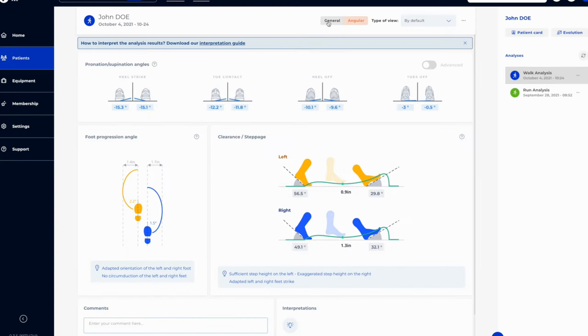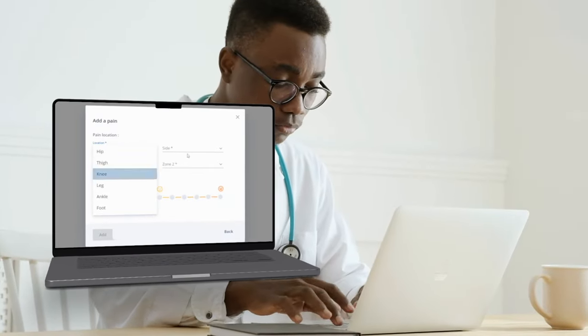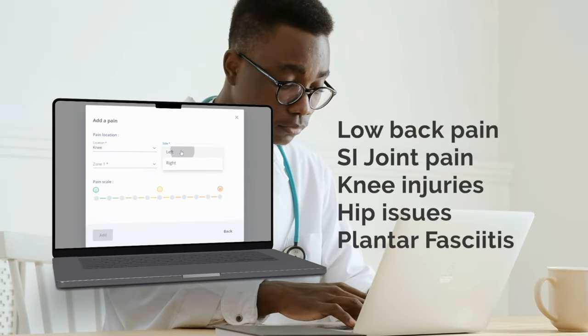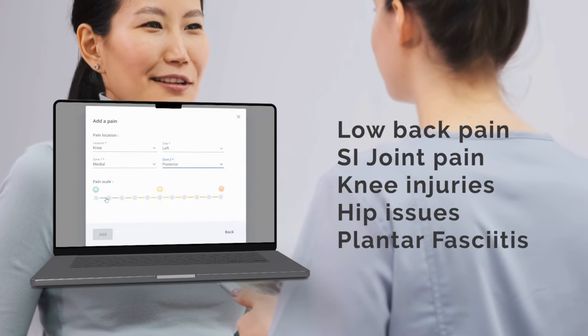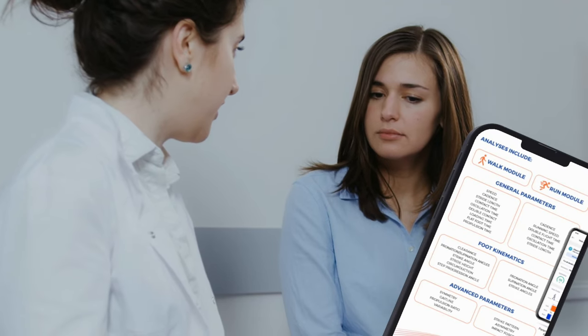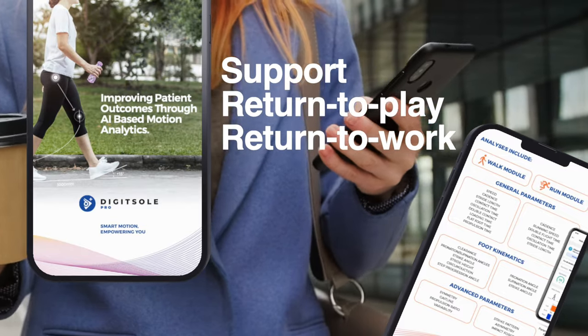You'll see a full report in minutes. Our data efficiently guides the clinical decision and treatment plan for patients with conditions like low back pain, SI joint pain, knee injuries, hip issues, and plantar fasciitis. Our assessments are invaluable in supporting injury prevention and return-to-work programs.